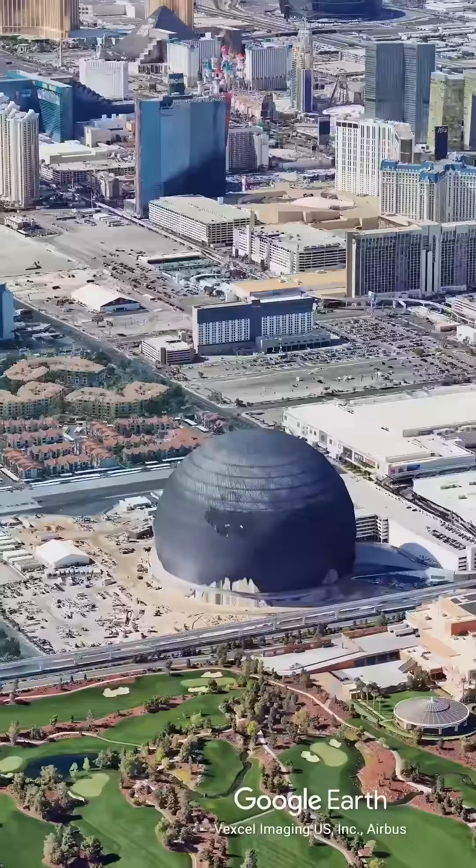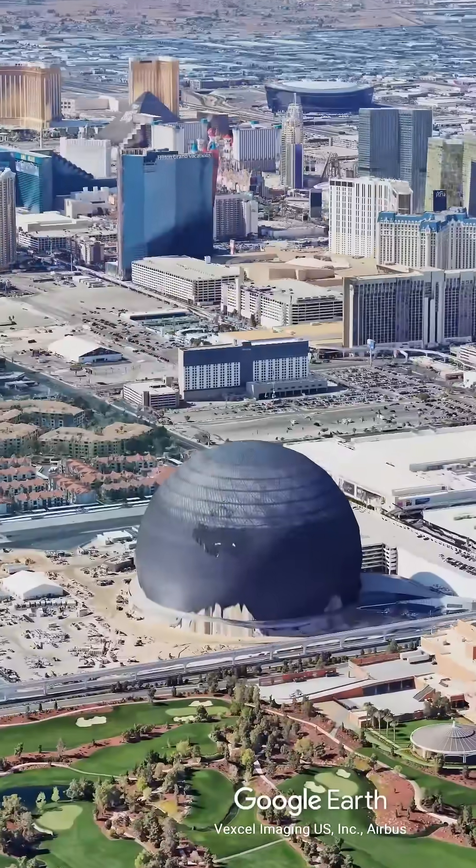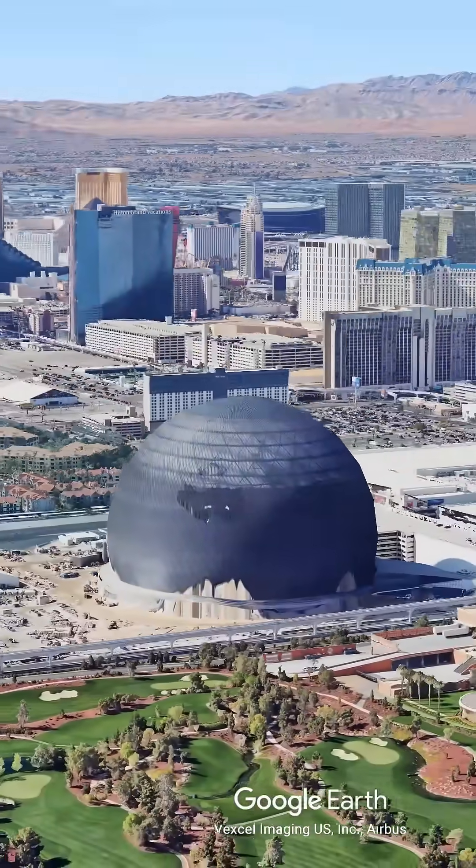For decades, Las Vegas was about casinos and neon signs. But the Sphere proved that in the future of entertainment, the screen is the attraction.